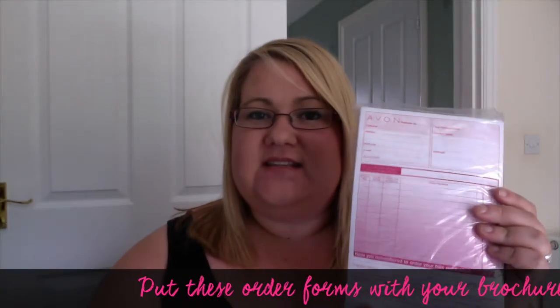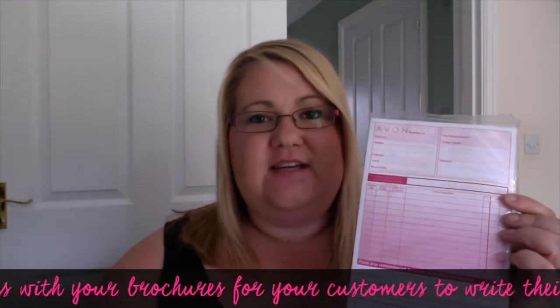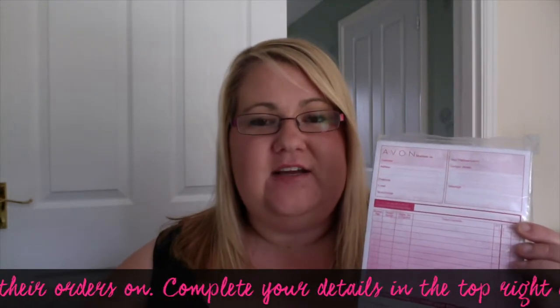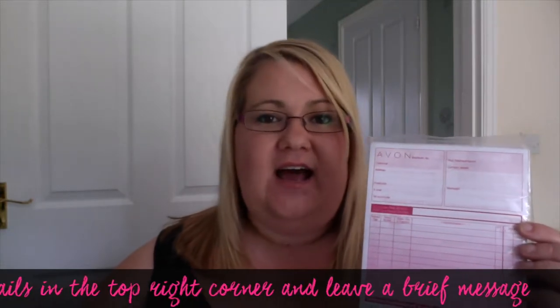The next item that you're actually going to get are some customer order forms. These order forms are what actually go inside your brochures for your customer to write all their details on, and there's just a little area here for you to write your name and number so that they can contact you if there are any questions. There's also a little message area for you to leave a message, for example to leave the brochure outside on a certain date.